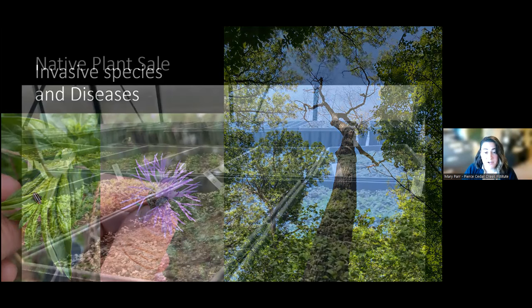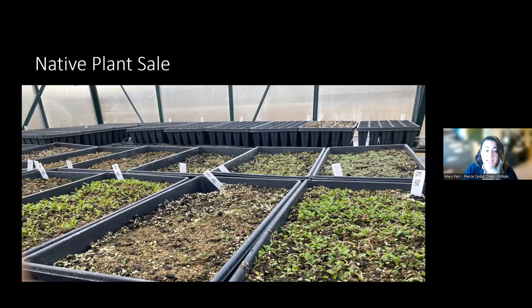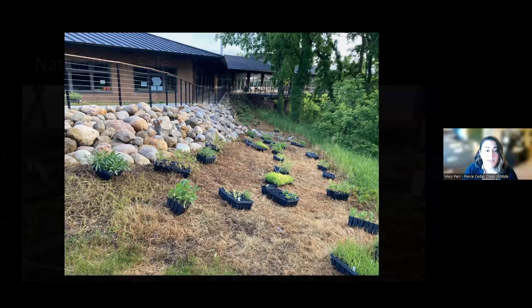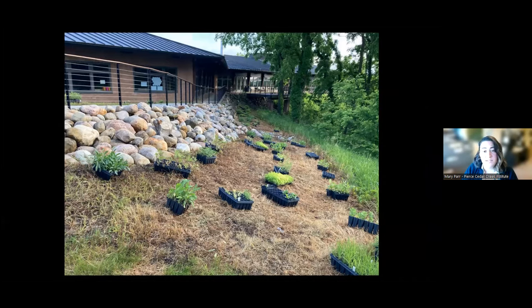We also have a very large native plant sale. We have two greenhouses on the property, and we grow all the plants from seeds collected on our property or sourced within the Great Lakes region. We sell a lot of these plants through retail at the Institute, and also use them for conservation projects on the property and throughout the community. This is an image of us installing shade garden mixes and monarch wayside station mixes along our terrace.